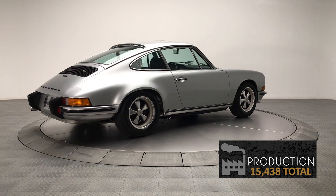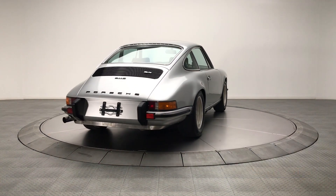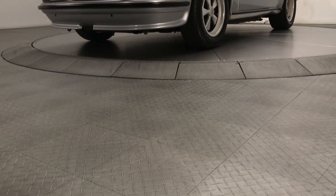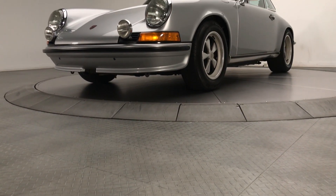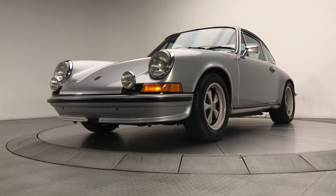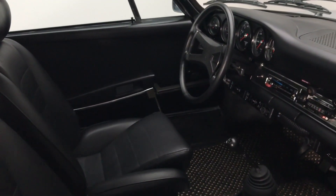Production for the 1973 Porsche 911 totaled 15,438. The 1973 911 S seen here features a discreet spoiler under the front bumper that can improve stability at high speeds. It only weighs 2,315 pounds and is often considered the best model of the mainstream 911s.